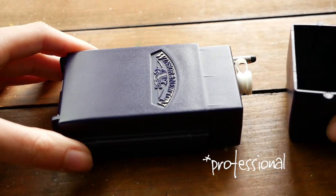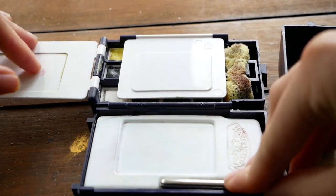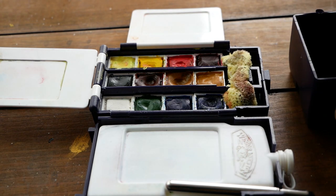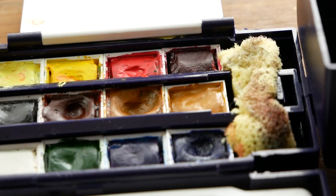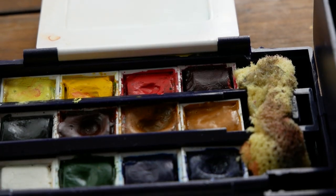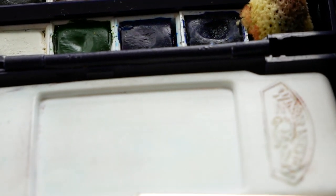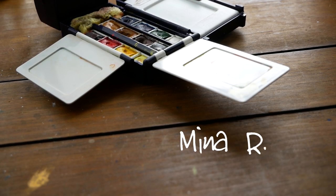Let's talk about the Winsor & Newton Pro set. The Pro set also has 12 half pans that are removable and you can change them around to a different order. It has a sponge and a little cup for water. One of the things I really like about this one is that it has three mixing trays, and the bottom mixing tray is also a little reservoir for water — like a little flask you can keep water in. It too comes with its own travel brush. And the winner of the professional set is Mina R.